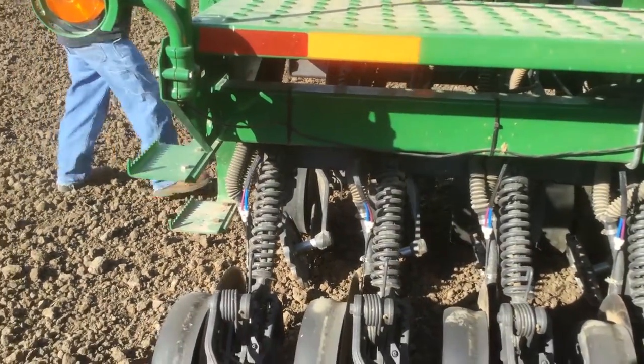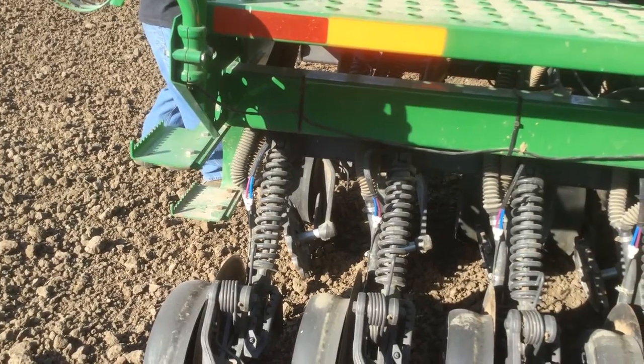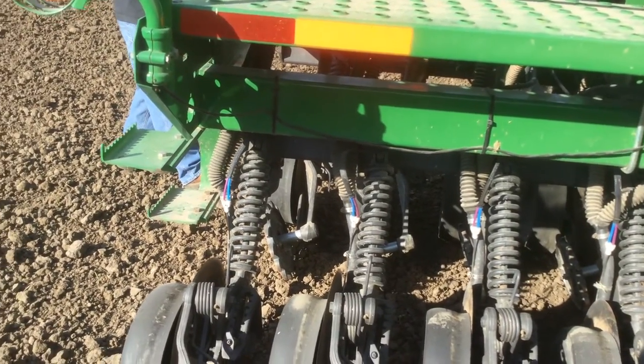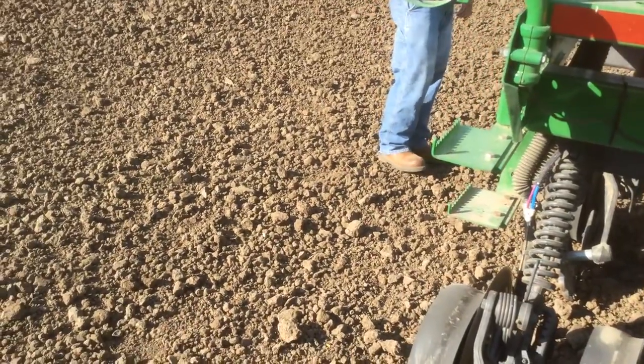How long have you been farming here? We've been farming this field for about five years. It sure has been a record-producing field — you guys have done a heck of a job out here.